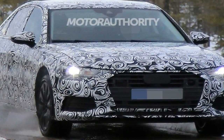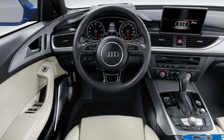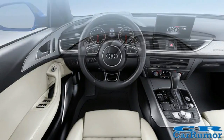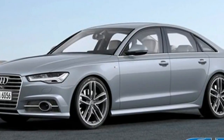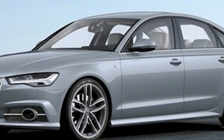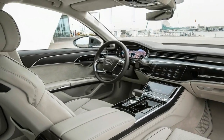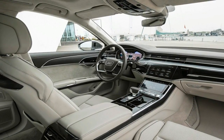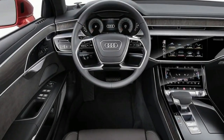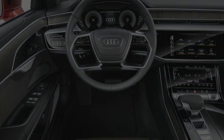The new A6 takes more than just a leaf out of the posh A8 styling book. Its angular hexagonal grille, slim headlights and creased bonnet all look very similar to what you'll find on Audi's luxury flagship limousine. The A6 does come with some more aggressive air intakes in the front bumper to help tell it apart, and it also gets some contrasting metal effect inserts below the headlights, just like the blade-like bumper trims you get on Audi's fast RS models.